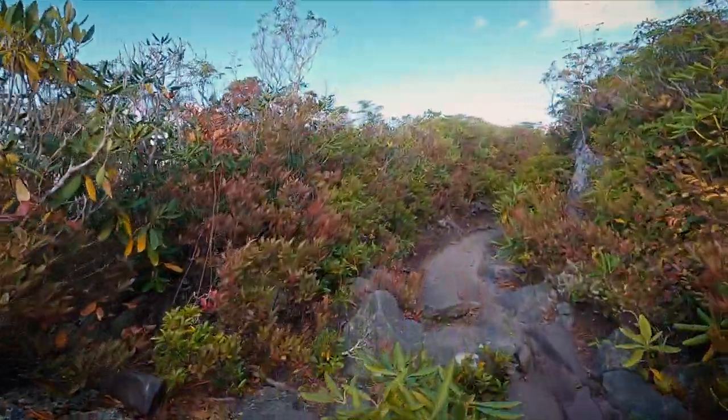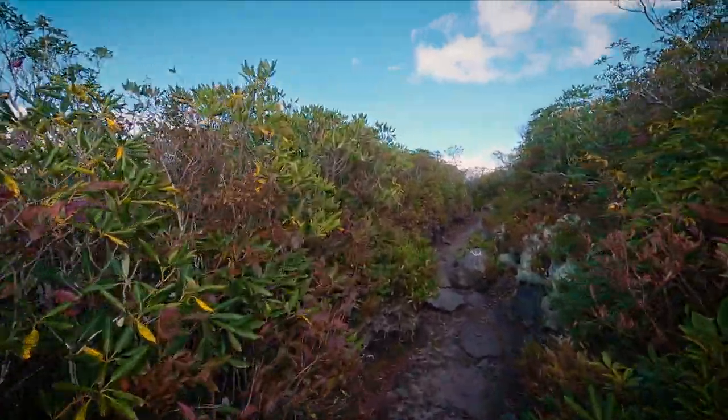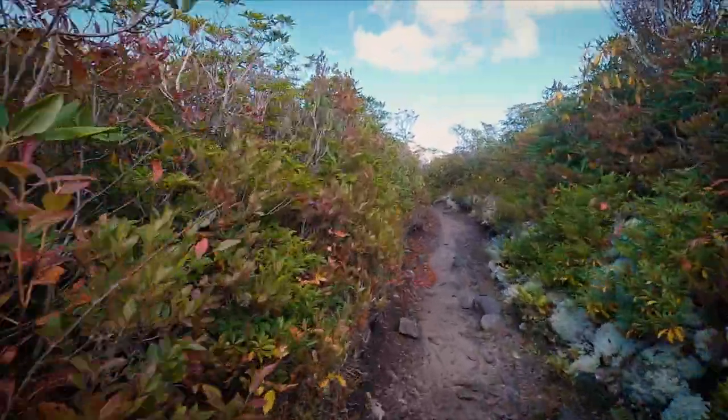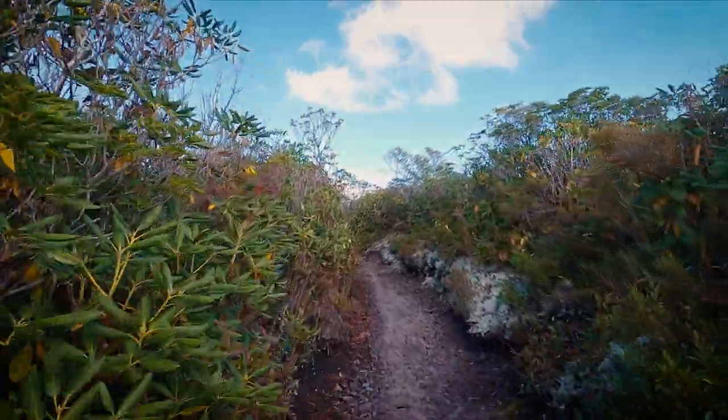We're up above most of the trees, mostly scrub through here. Still get some nice blue sky above us, a few clouds, nice puffy clouds. Beautiful late afternoon up here.